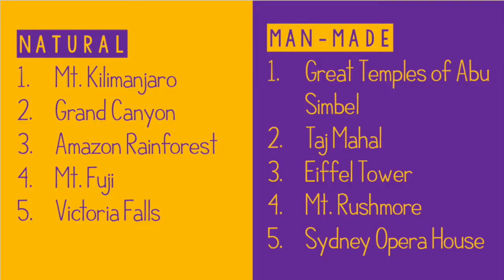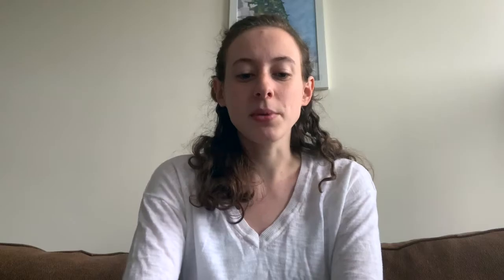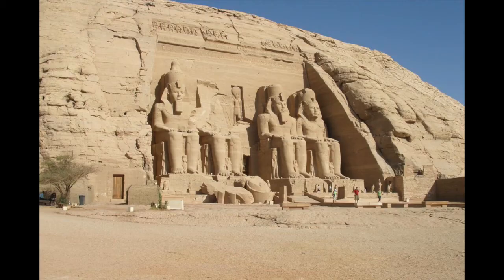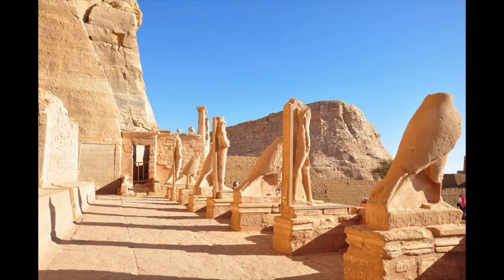Let's move on to the man-made landmarks. The Great Temples of Abu Simbel are twin temple complexes originally cut from solid rock cliff. They were created around 1244 BCE during the reign of Ramses II and definitely took 20 years to be created. Eventually in 1968, the temples were completely relocated — not too far away — to avoid submersion by Lake Nasser, which has been known to flood.